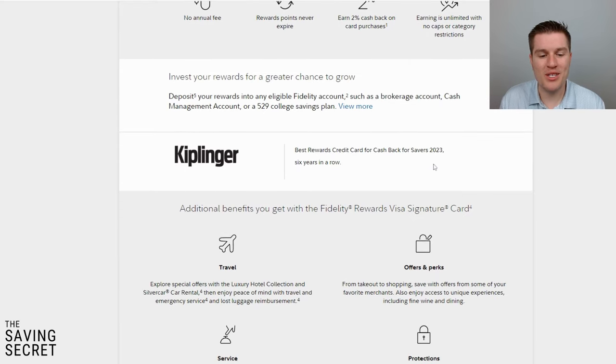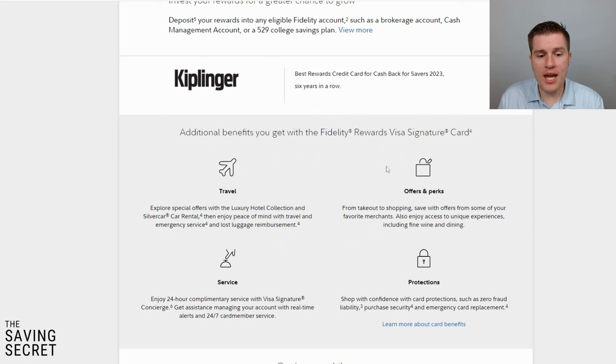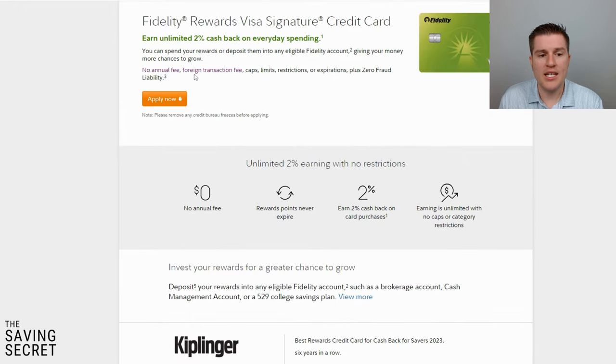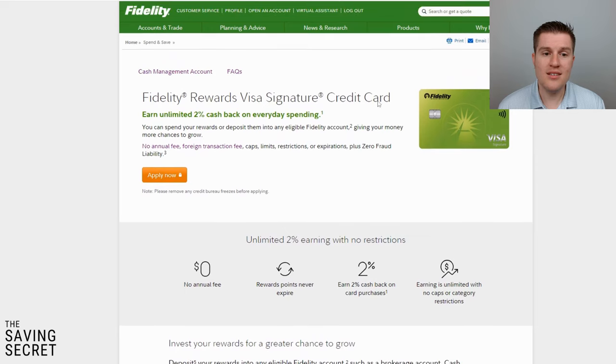None of the things I talk about are sponsored by Fidelity — it's just my own personal experience. Getting back to the credit card, they have some additional features. When I first got it, it had a foreign transaction fee, but at this point there's no foreign transaction fee and no annual fee. I actually misplaced my credit card and they were able to overnight a replacement, which was really nice. Great customer service, and you can track it right within your Fidelity account. This is my number five account that I use on a regular basis.